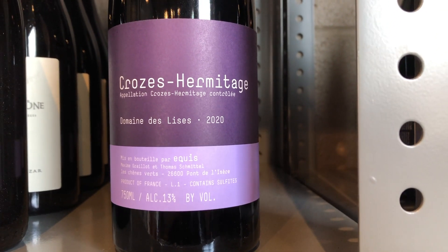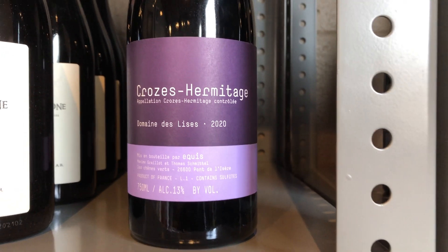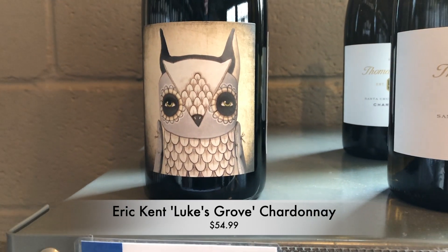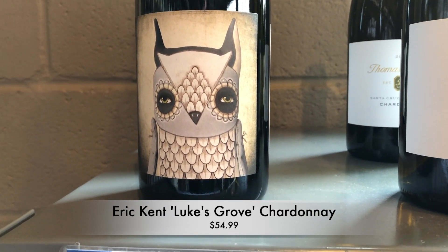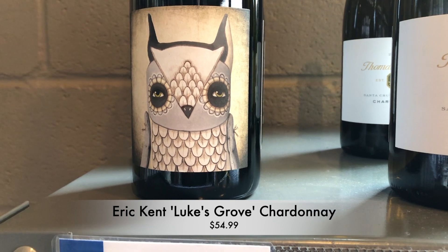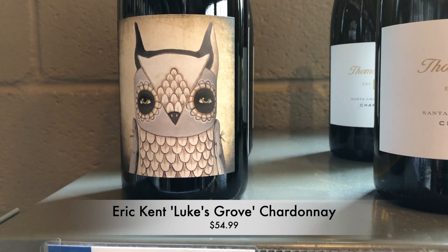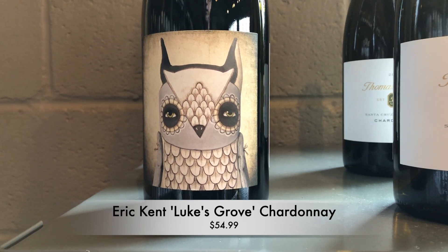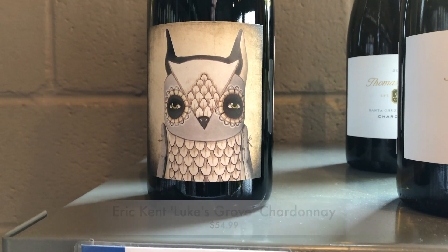And then two wines we're featuring for our upcoming Sonoma class. First up is Eric Kent Luke's Grove Chardonnay, Russian River Valley. I really love what he does here. He's got a really deft hand with oak — supple peach, baked pear, honeycrisp apples, and on the nose you get orchard blossoms, vanilla bean, lemon curd.